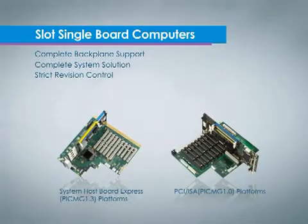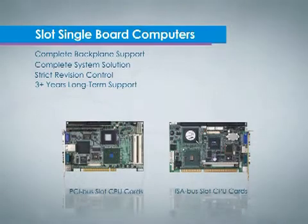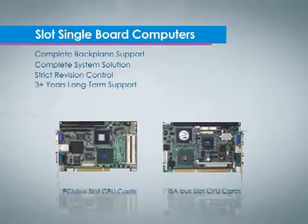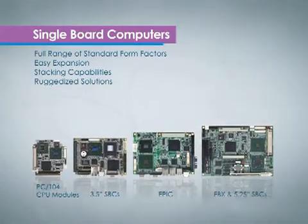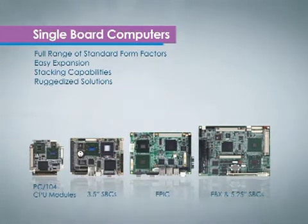Advantech full-size and half-size single-board computers provide scalable performance and flexible IO configurations with complete backplane support. Small single-board computers are designed for building compact computing engines to fit into tiny spaces.